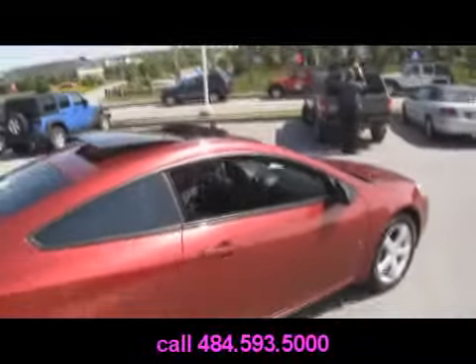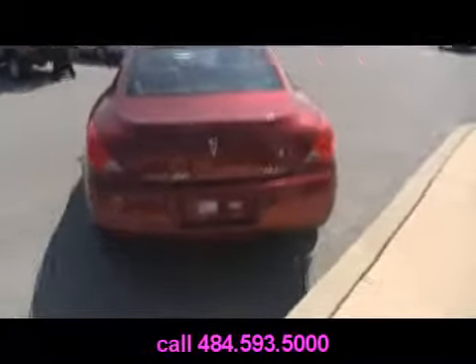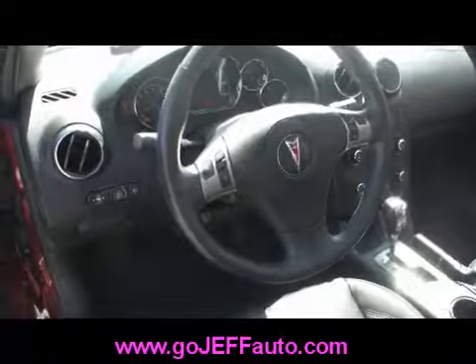It looks like it was barely ever driven. And there's a sunroof open for you. Pontiac G6 GT, it's a six-cylinder engine. Plenty of trunk space, room for you and your friends. Power seats, heated as well. There's your power windows and locks, and there's speakers all over this car. We thought for sure it had a subwoofer in it just based on the strength of the bass when we had the radio turned up.